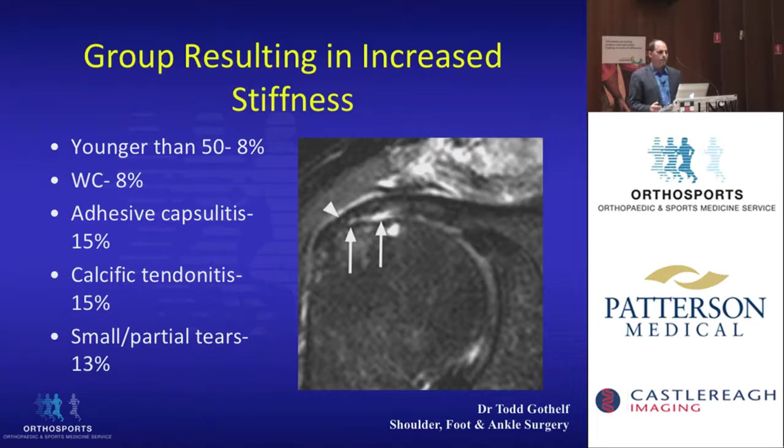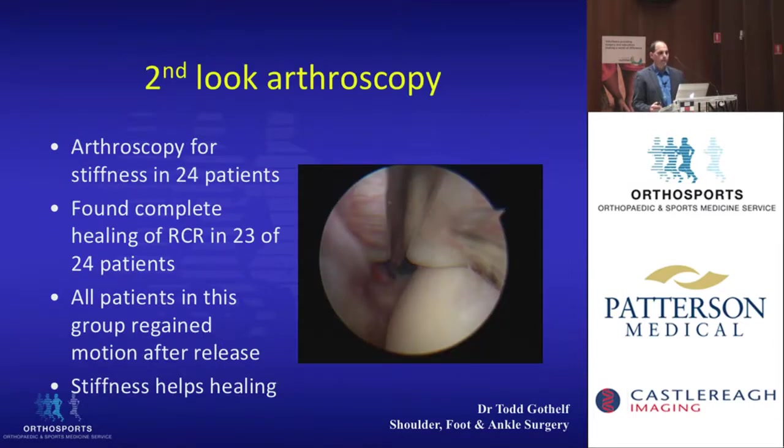They noticed that certain pathologies had a higher incidence of stiffness — patients with adhesive capsulitis, calcific tendonitis, or partial rotator cuff tears had about 15% stiffness compared to 5% overall. When they re-scoped the 5% that needed surgery, they found that 23 of 24 patients had healed rotator cuff tendons — a much higher percentage than in the general population — again suggesting a role for stiffness in healing.